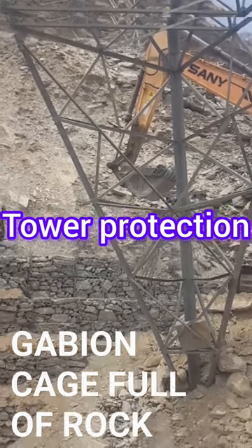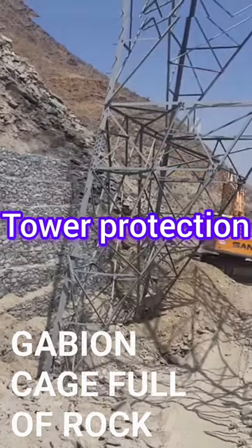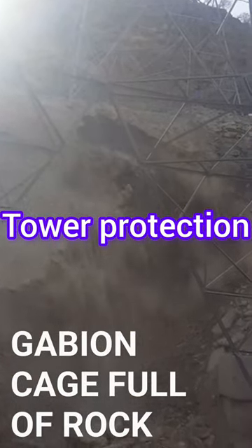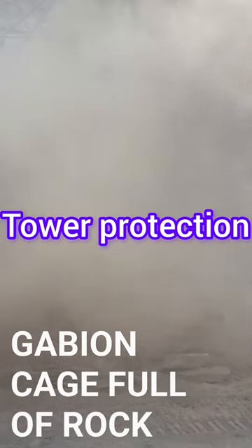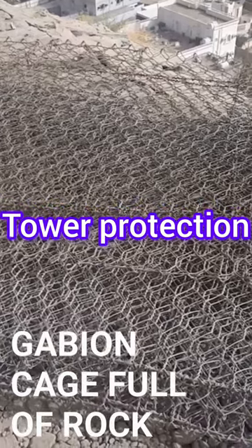Additionally, the gabion wall can serve as a cost-effective and environmentally friendly solution compared to traditional methods. Regular inspections and maintenance are crucial to ensure the effectiveness of this protection measure.